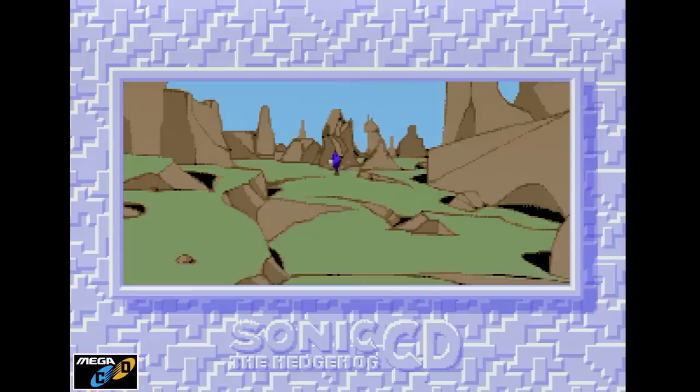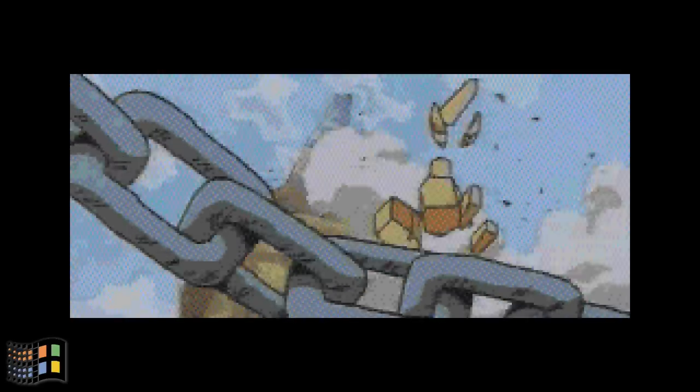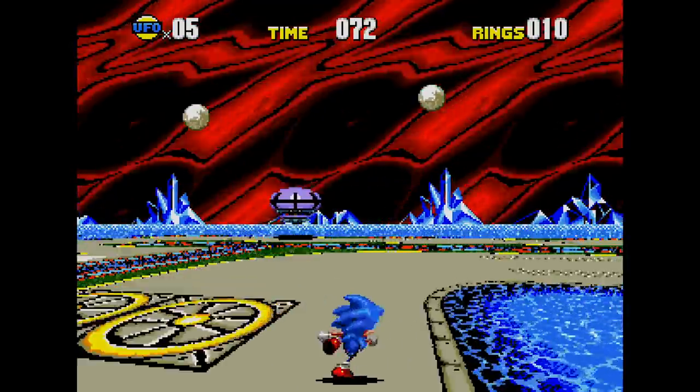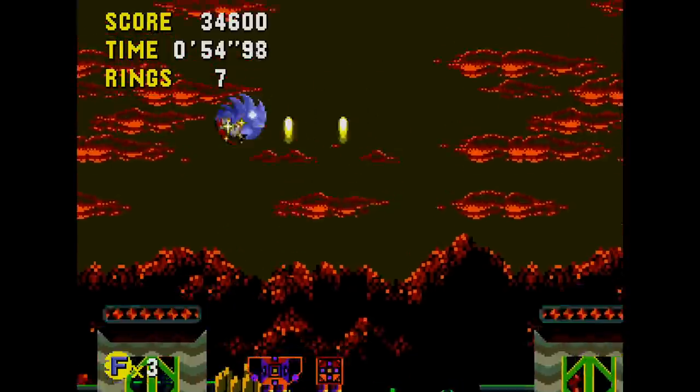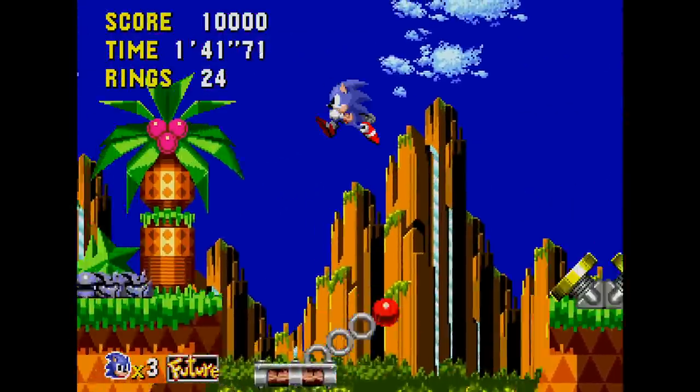Then there are the animated sequences. The Mega CD version is an interpretation of the original Toei animation recreated for the system's limited color palette — the frame rate is low, but it avoids typical video artifacts and looks pretty nice. On PC, however, Sega included the complete intro sequence as originally animated by Toei, with a higher frame rate and color depth. Unfortunately, the video quality is really poor — it uses the Intel NDO4 codec and exhibits serious artifacting and dithering. A year later, Sega would include an even higher quality version of this intro on the Sonic Jam disc for Sega Saturn.